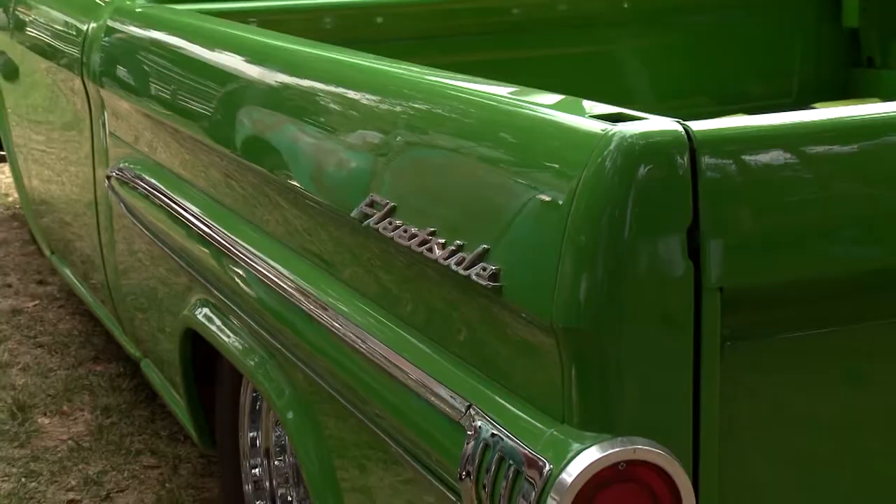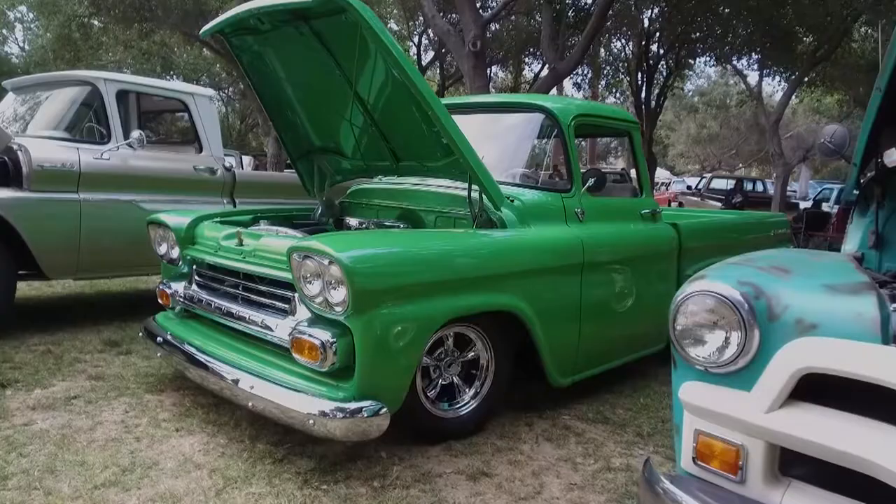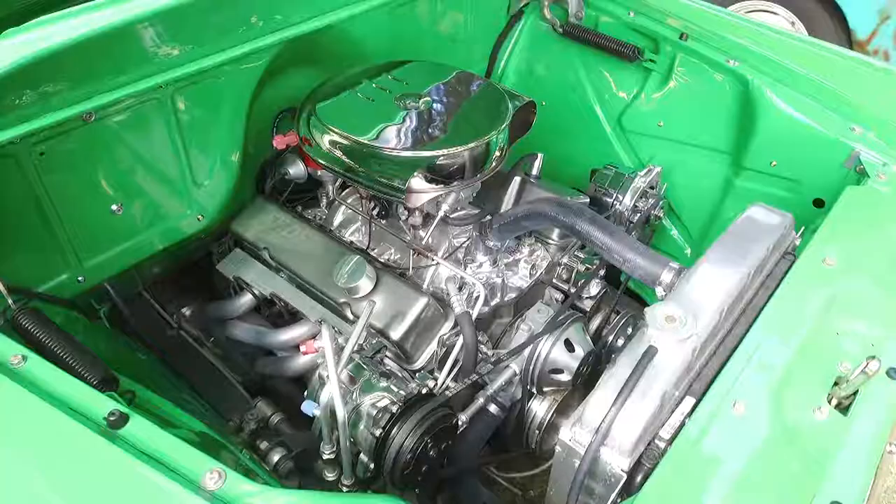I bought it as a lien-sale car and started building it probably about 15 years ago. Basically, I stripped it down to the frame, boxed the frame in, painted the frame, put a coil-over front suspension on it with disc brakes, a rear four-link with a ten-bolt Chevy rear end. It's got a 383-stroker Chevy engine in it with a 700R4 transmission.